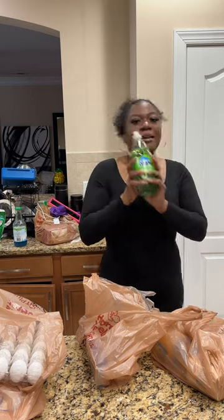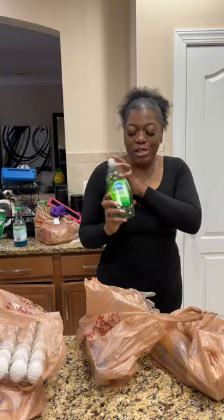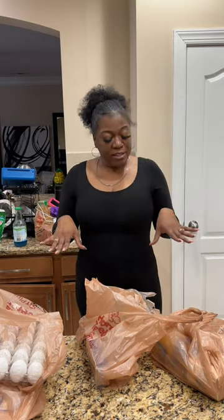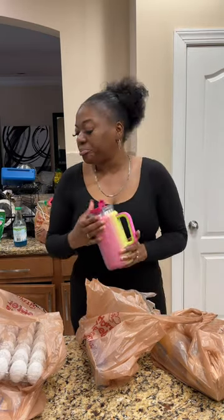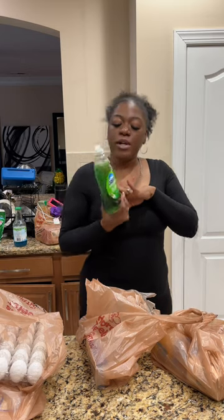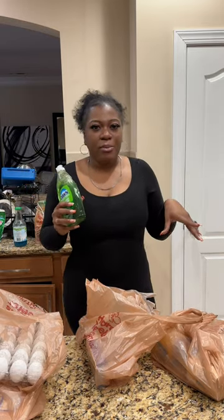Number one, the Dawn antibacterial soap — this is hand soap, y'all, as it says. It's antibacterial hand soap but it's also dishwashing liquid. I already went on over to the website and read what the difference is. The green one can also be used for hand washing because it has an antibacterial property, versus the blue one doesn't necessarily have those same antibacterial properties, so it's not formulated for hand washing.